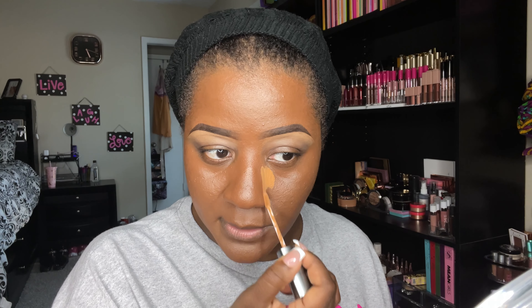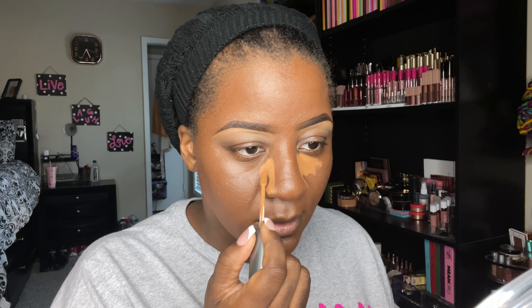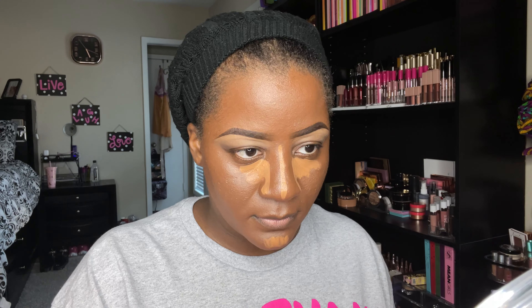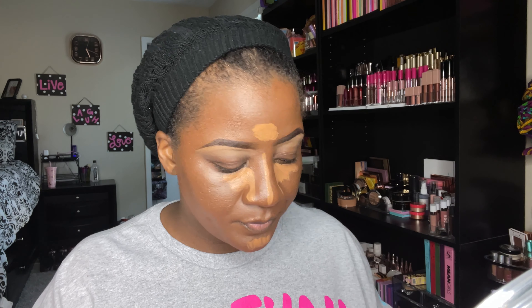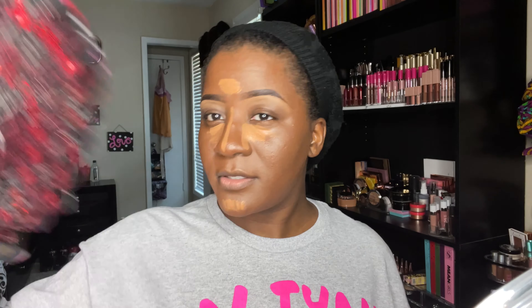I'm going to go in now with the concealer in N5 and apply it everywhere that I want to highlight. It feels like it has some sort of cooling effect, or maybe I'm just cold. I'm going to fan it just a little bit because I don't think it's matte — but if it is, I maybe should have tested that out first. I'm going to take the same sponge and start blending everything out.